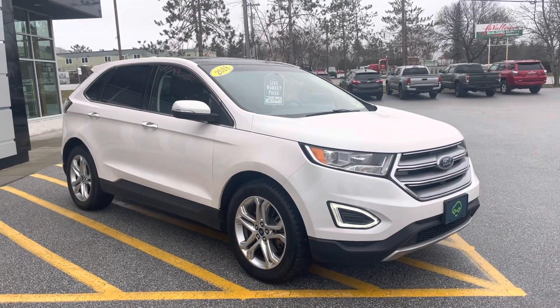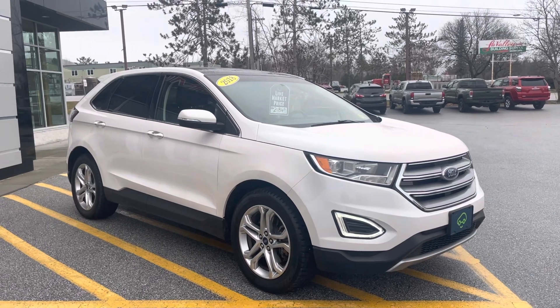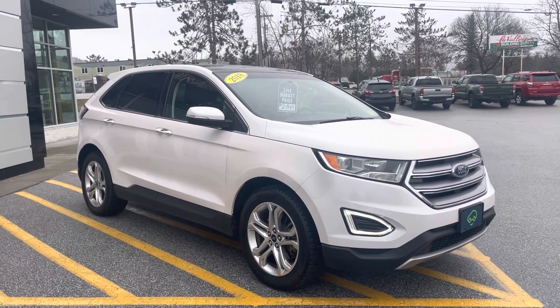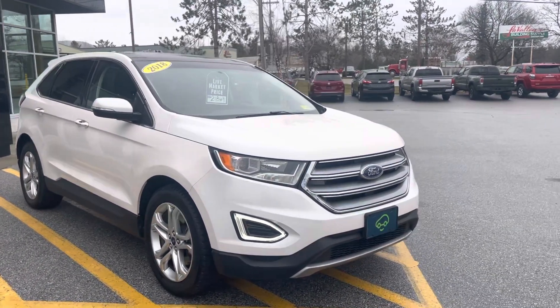Hello, Jerry. Justin Pill here with Alderman Chevrolet Buick GMC in Rutland, Vermont. Just want to thank you for your recent inquiry on this 2018 Ford Edge Titanium. It's a beautiful all-wheel drive SUV with a lot of nice features, so I thought I'd put a cool video tour together on it.